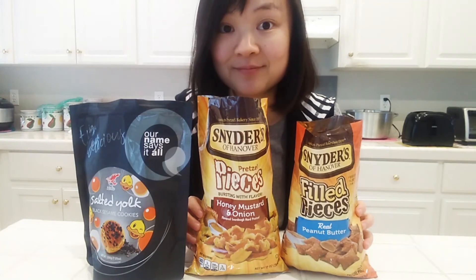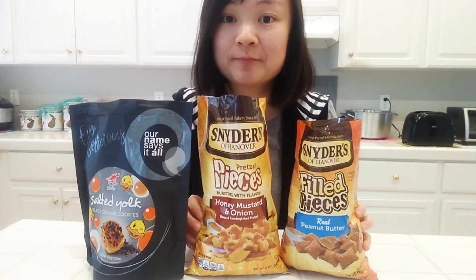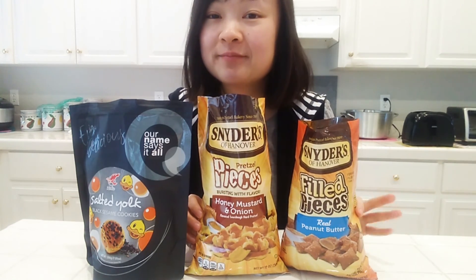What did you think of the snacks? Would you be interested in trying any of these? Please share. Before you leave, don't forget to like and subscribe. Thank you for watching Yan Food Times. I'll see you next time. Bye!